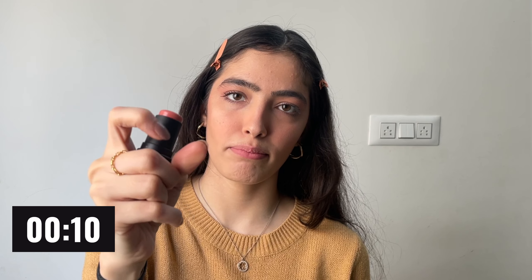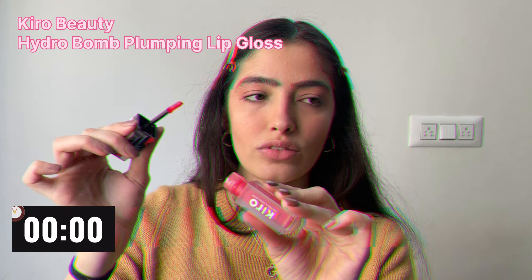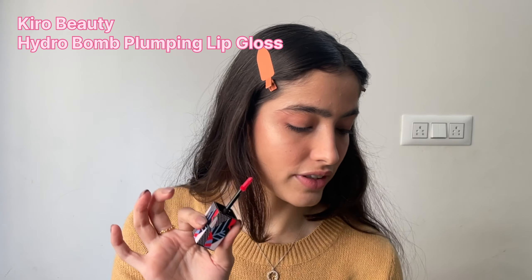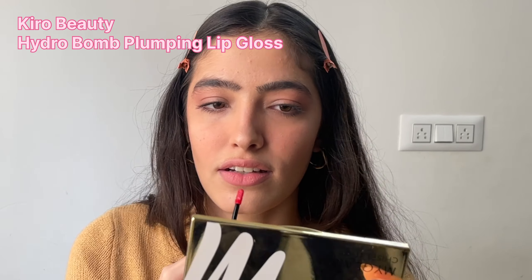I will use the same blush stick on my lips, and then I'll go with my favorite lip gloss from Kiro Beauty. I absolutely love this lip gloss.